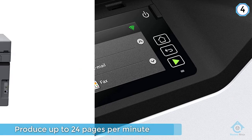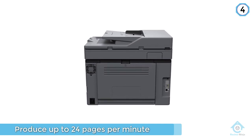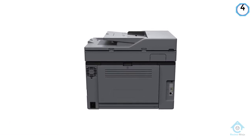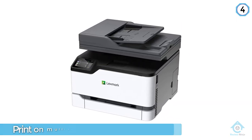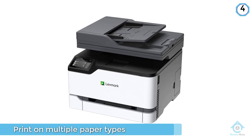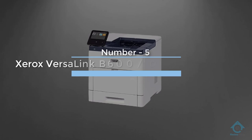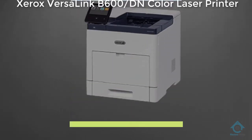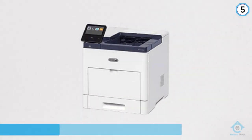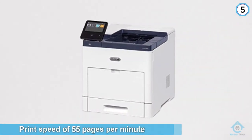This printer can produce up to 24 pages per minute with the first page out in as little as 11 seconds. Number five: Xerox VersaLink B600DN color laser, with a print speed of 55 pages per minute and room for a whole ream of paper on board.